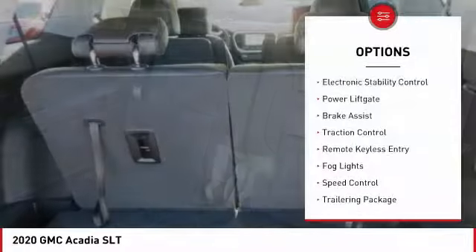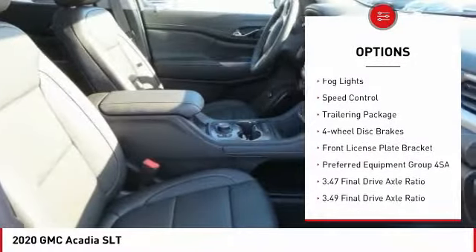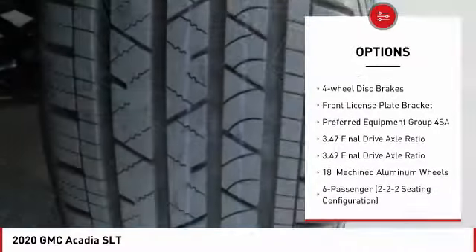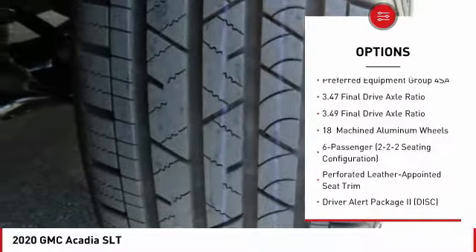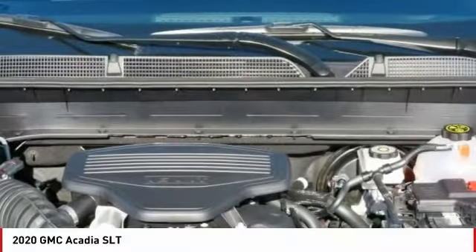Here are some of this vehicle's great options: electronic stability control, power lift gate, brake assist, traction control, remote keyless entry, fog lights, speed control, trailering package, four-wheel disc brakes, and front license plate bracket.